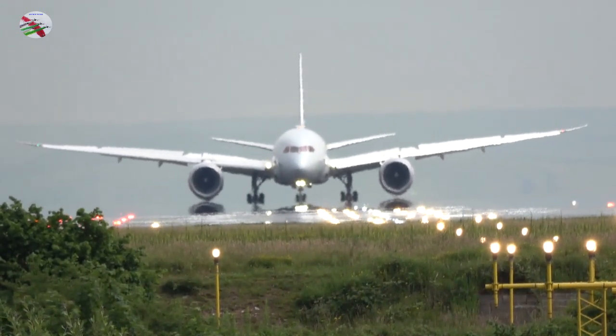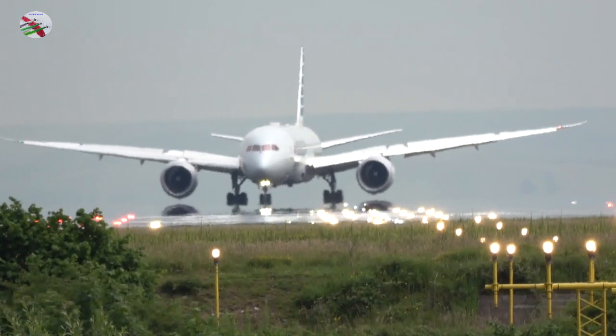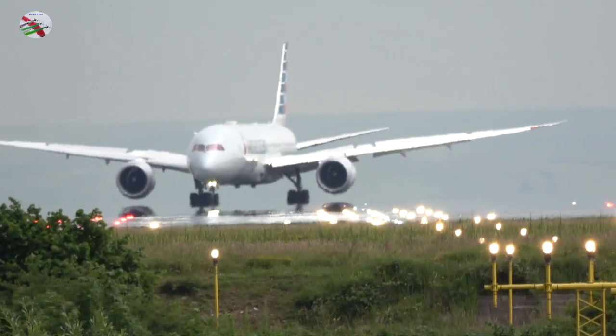EMS 17, runway 23R, cleared to land, wind 230 degrees, 4 knots. 23R, cleared to land, EMS 17.